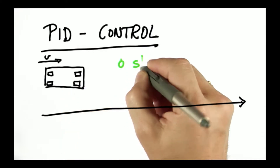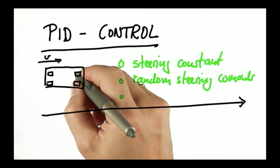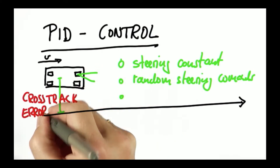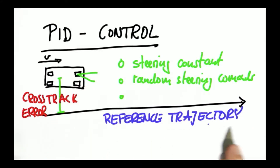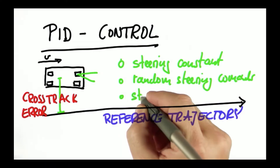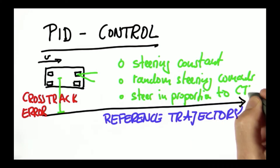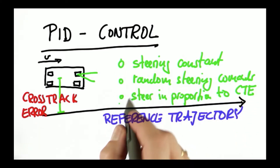How would you do this? You could keep the steering constant, do random steering commands, or set the steering angle in proportion to what's known as the cross-track error — the lateral distance between the vehicle and the reference trajectory. Which of those do you think is best suited to control the car?